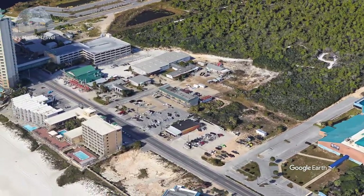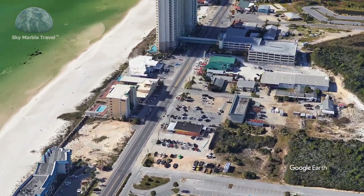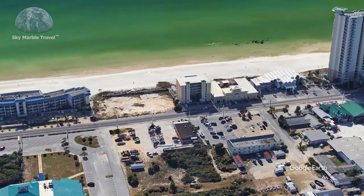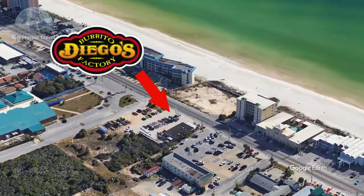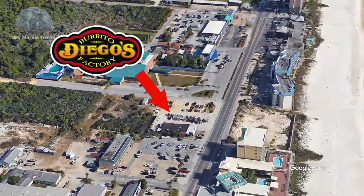Greetings guys. Today we're in Panama City Beach, Florida along the Emerald Coast of Florida. Here we found a great gathering place for food and drinks with a Mexican flair. Diego's Burrito Factory and Margarita Bar on Front Beach Road. Let's jump in and see what this local eatery has to offer.